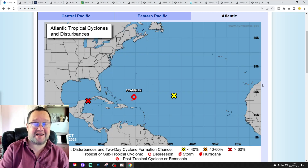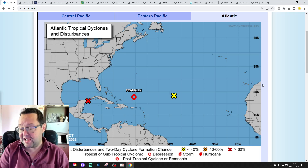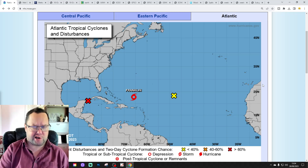Hello everyone, thanks for tuning in to today's fourth video. We're going to have a look at the weather for the next 10 to 14 days. Day 10 will take us to the 5th of September, and we'll be able to extend out beyond that with the GFS and the ensemble models.